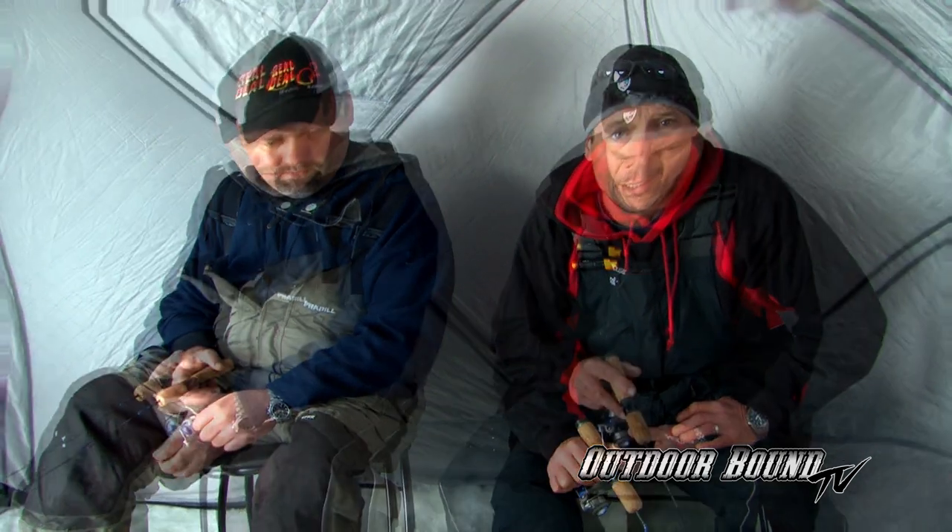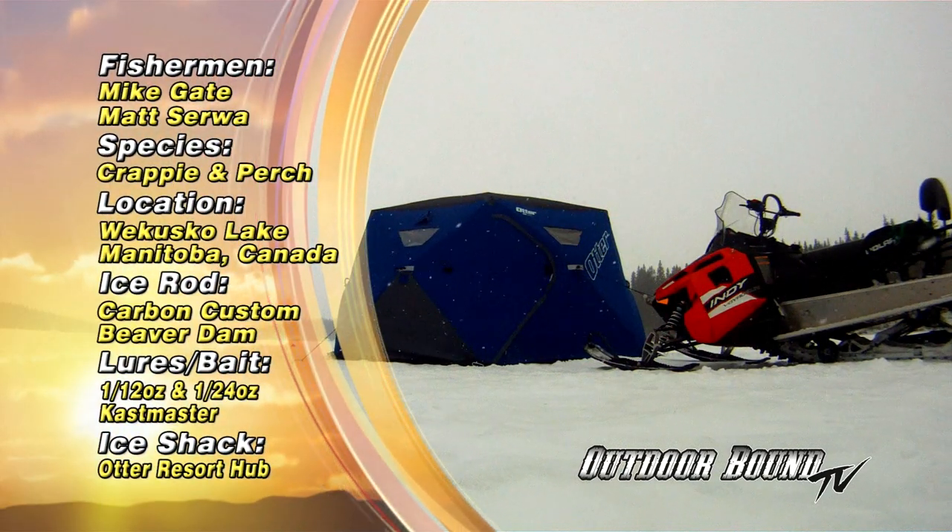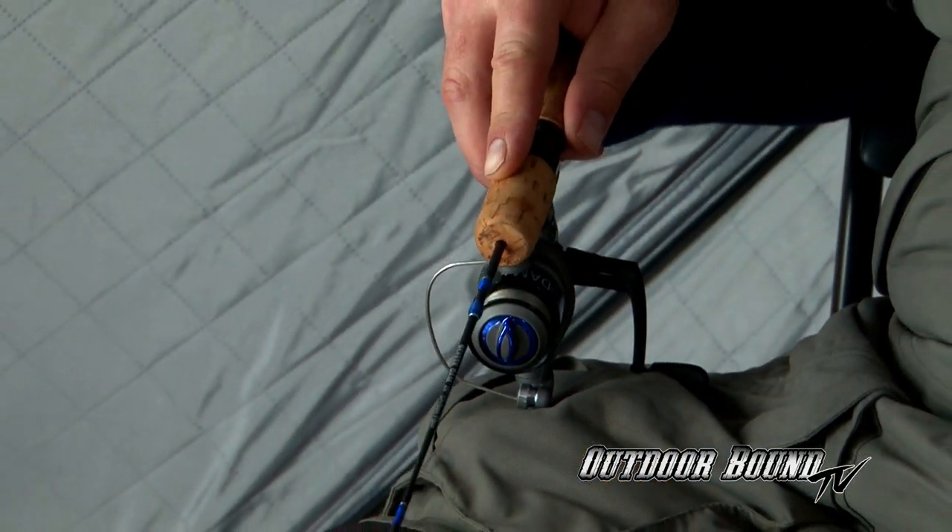Today we're out here on Lake of the Woods, in Nestor Falls, Ontario, about an hour north of the border. I'm fishing with my buddy Matt here from Wausau. The weather today was supposed to be 29 degrees, but we got up this morning and the wind was blowing pretty good. We're fishing out of the Otter Resort Hub Shack — it's a pop-up, fully insulated. We've had the heaters running in here all day, there's not a drop of condensation on the inside, so we're nice and dry. We can fish with our coats off and no gloves.